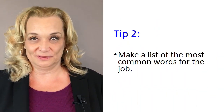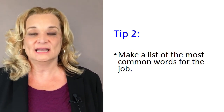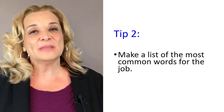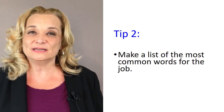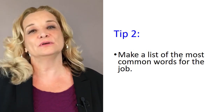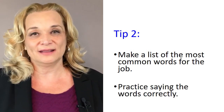My second tip is similar to my first. Make a list of all of the most common words used in the job you are applying for. Maybe there are 20, 30, or 40 words related to your specialty — that specific field that you are in. Make a list of those words and then practice saying them correctly.